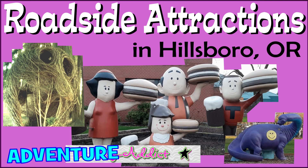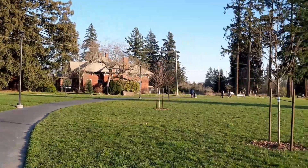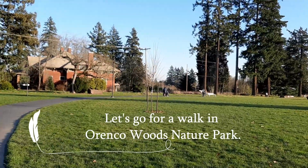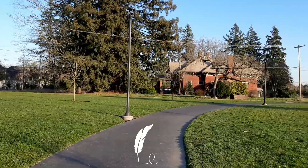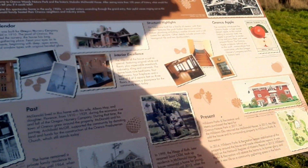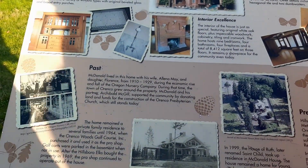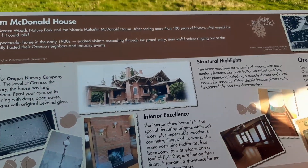Thank you for joining us. I want to tell you about the house. Architectural splendor.